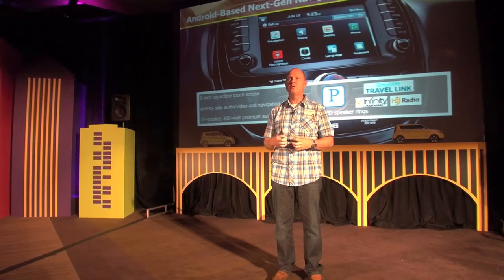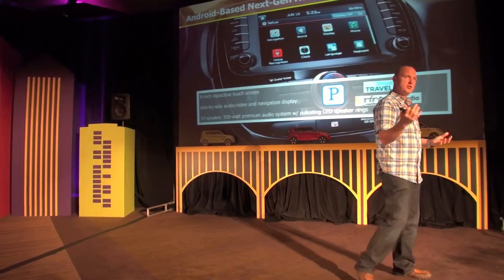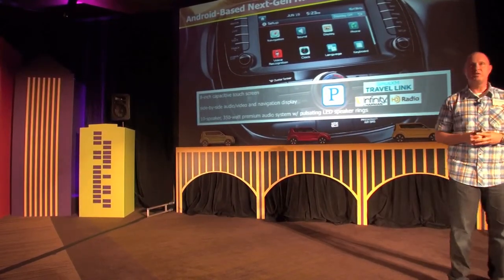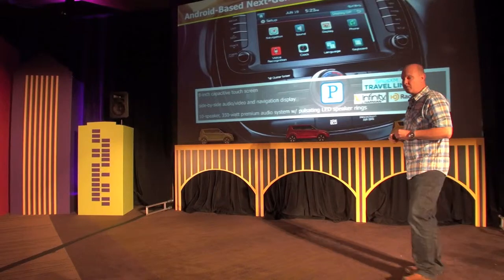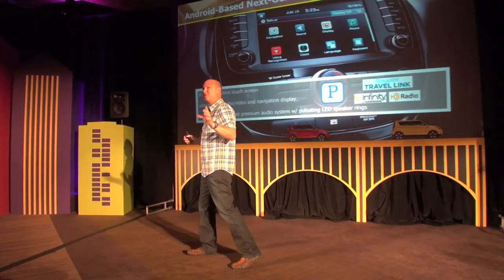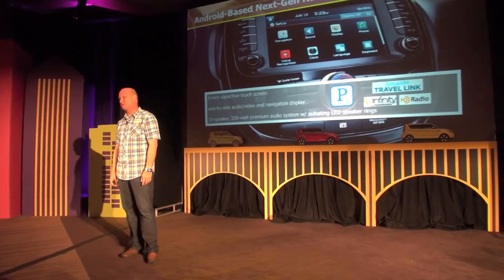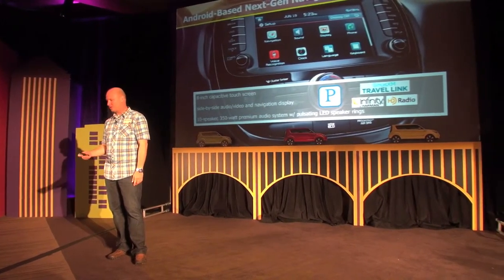In conjunction with our partners Infinity, we are pairing this with a 10-speaker, 350-watt premium audio sound system. Because the speaker rings were such a huge hit on the previous model, we brought those forward with even additional colors, so you'll get to check those out today. It sounds great and it looks great too.